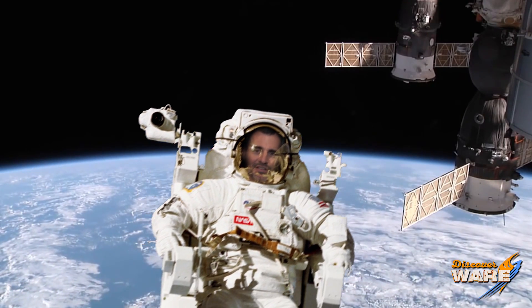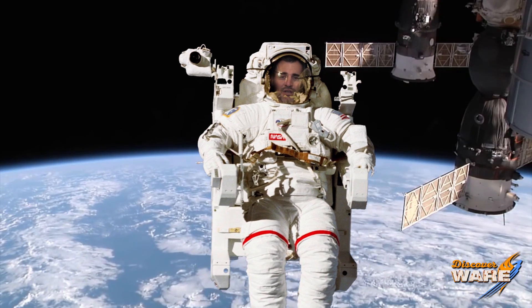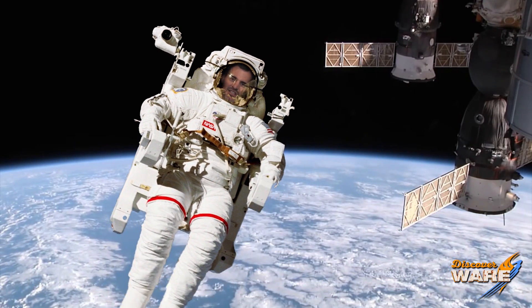Hey, today's steam culture is going to be out of this world. Stay tuned, I'll show you how steam gets us into space.